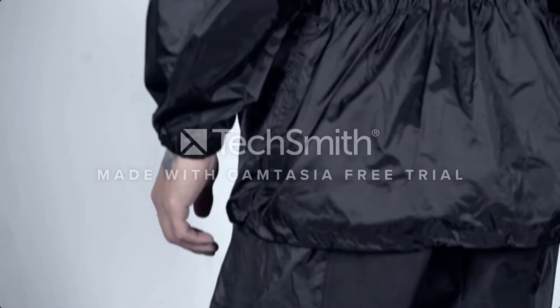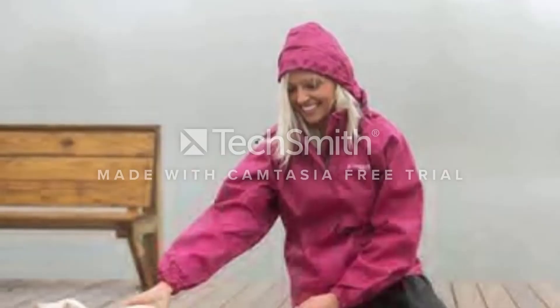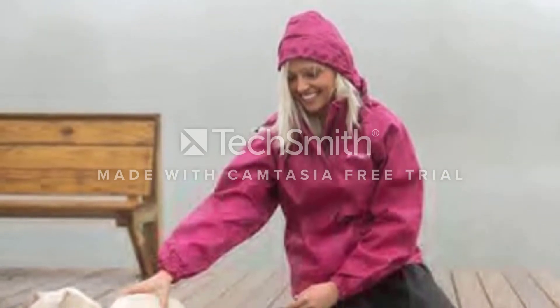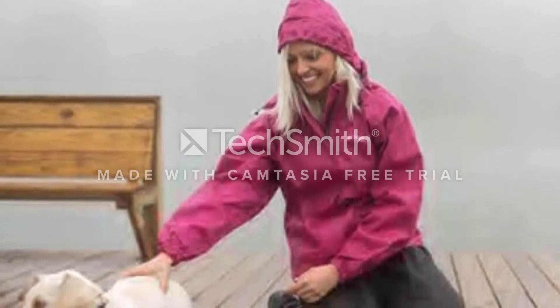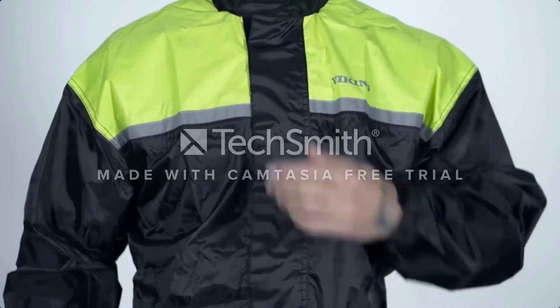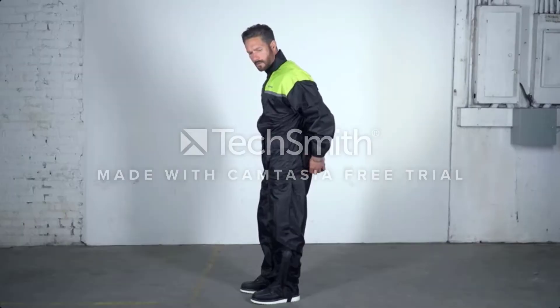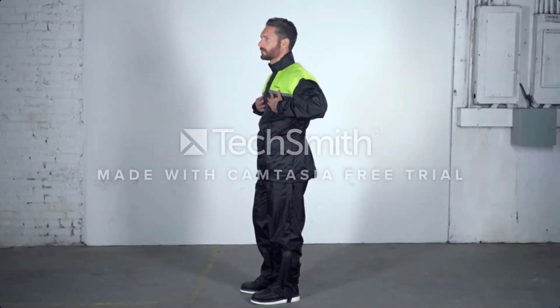We also like the soft corduroy lining of the jacket's hood and removable stirrups that keep the pants in position. For the price, this motorcycle rain suit is one of the most worthy picks. The two-piece suit is made from polyester with PVC lining to keep you warm and dry. Available in four bright color options with reflective piping for stronger visibility.